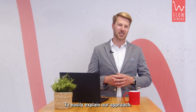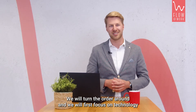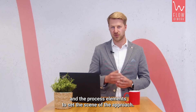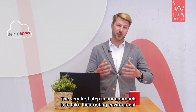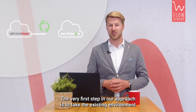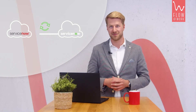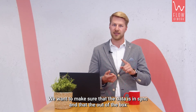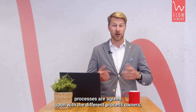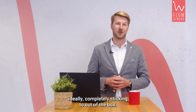To easily explain our approach, we will turn the order around. We will first focus on the technology and process elements to set the scene, then move towards the people part. The very first step in our approach is to take the existing environment and connect it up with the new ServiceNow environment, making sure that data is in sync and that the out-of-the-box processes are agreed upon with the different process owners — ideally sticking completely to out-of-the-box.